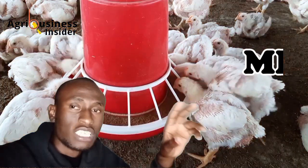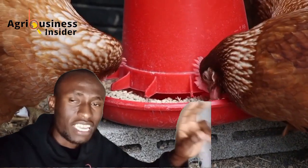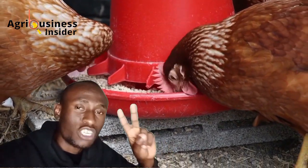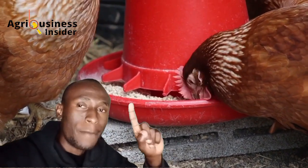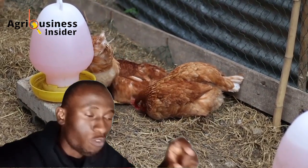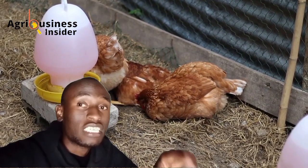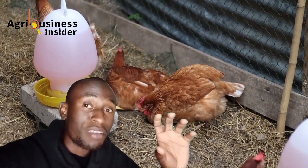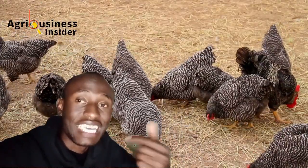When it comes to common mistakes chicken farmers make when giving grit, there are two major problems. The first is that the grit particle size might be too small such that the chicken's beak cannot pick it up properly, or the particles might be too large and difficult for the chicken to take in. Try to use medium-sized grit particles.